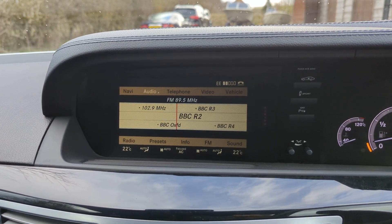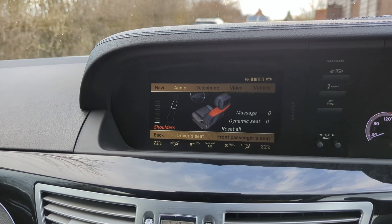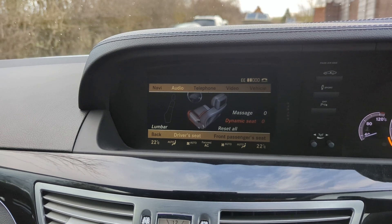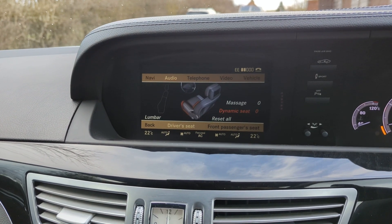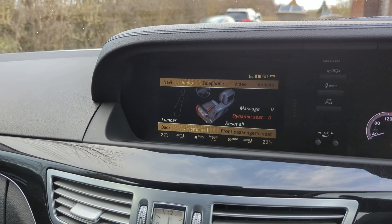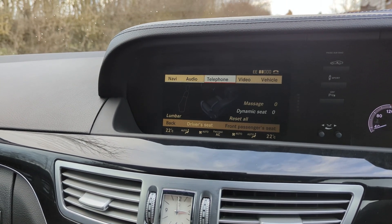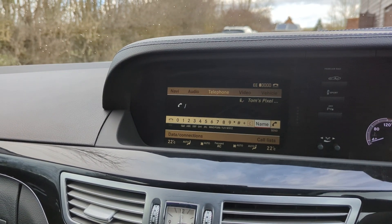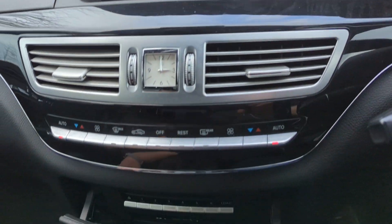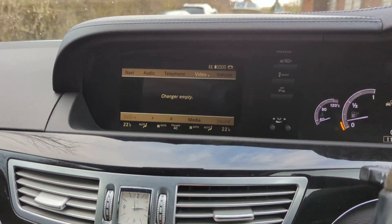The rear headrests fold down and back up electronically. It has dynamic seats — that's where the seat bolsters inflate as you go around a corner to stop you moving around, and it also has massage. We've got Bluetooth for your phone — it has hooked up to my phone. It's also got a DVD changer down here.